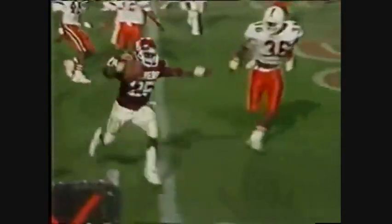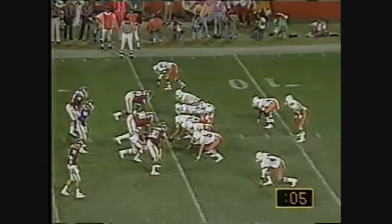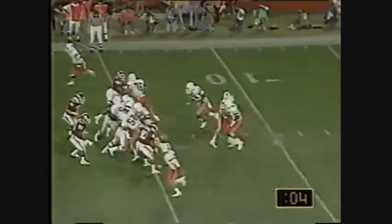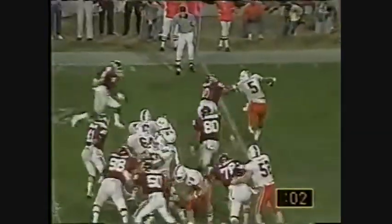You can see Thompson hesitate — he wasn't really sure what to do. 40-0, going in the half. Bratton — that'll do it.